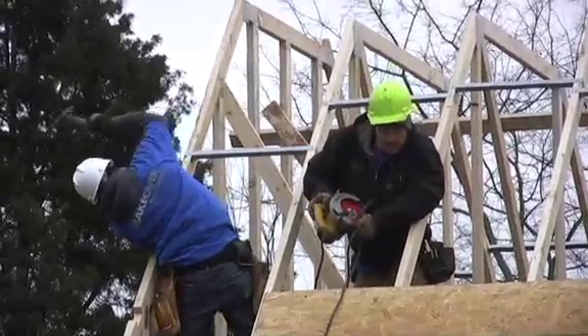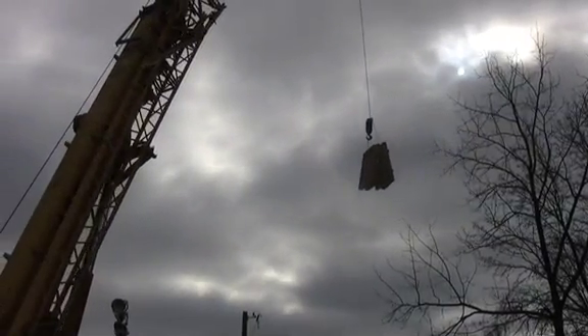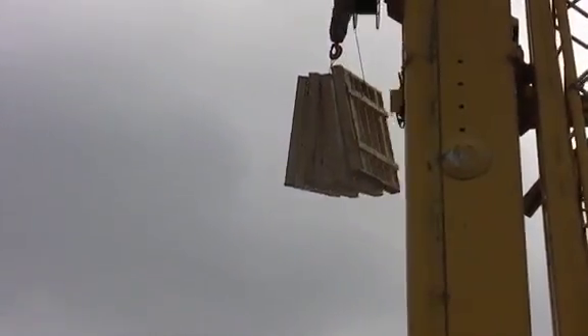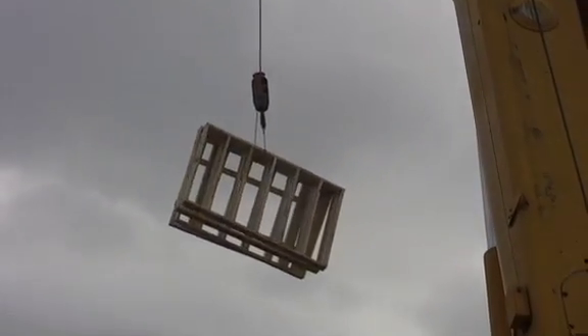We are behind probably four to six hours, which is not too bad from what they're telling us from Extreme Makeover. Sometimes houses get 36 hours behind schedule, so they're feeling very confident about the progress we're achieving and they're very encouraged. So if they're encouraged, I'm encouraged — because they've done it over a couple hundred times.